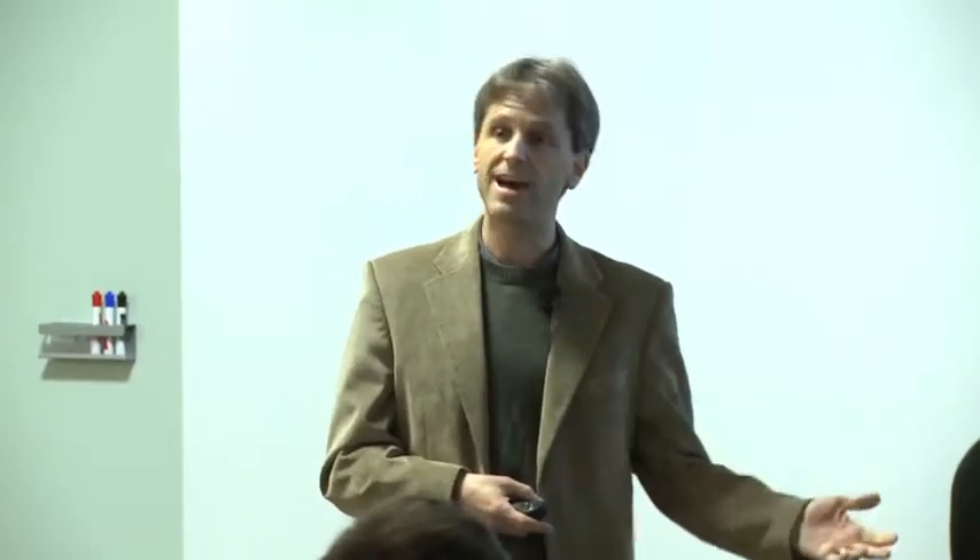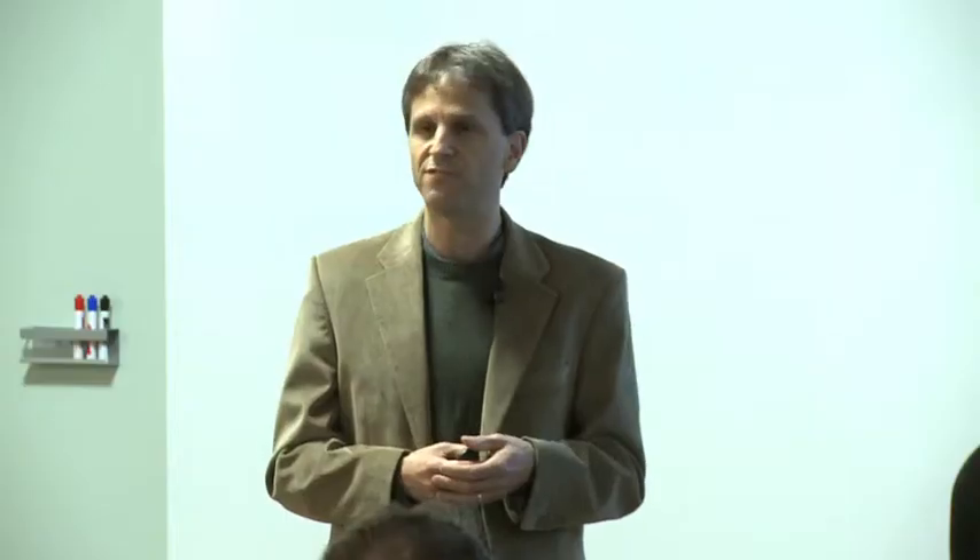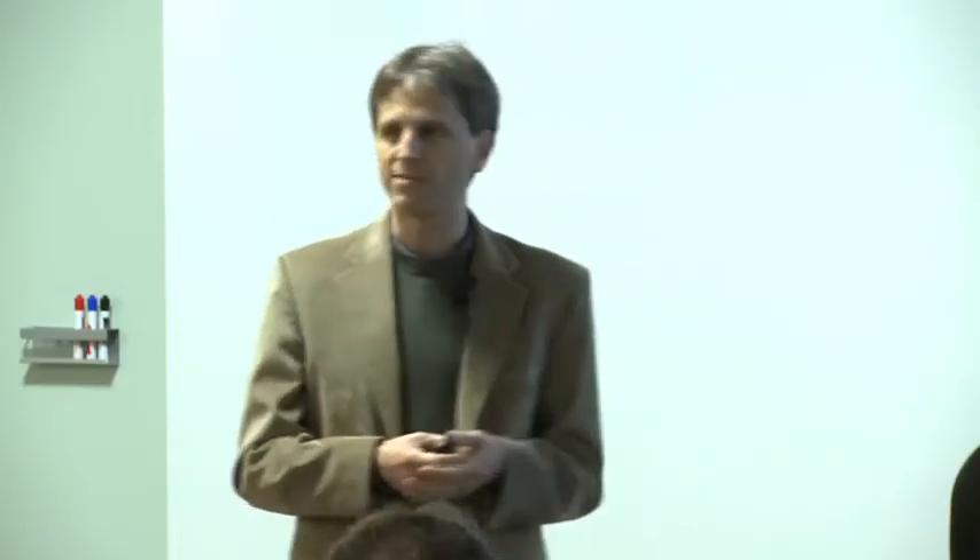It turns out there are a number of research activities that have gone on in this space in computer science at Duke, both in the past and ongoing. I have a number of faculty whose work I'm representing here. This is demand-side work, and we can break any demand-side approach to reducing an energy footprint into a couple of categories.